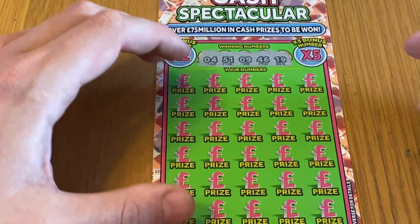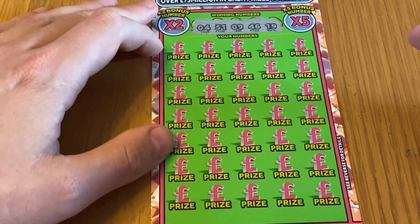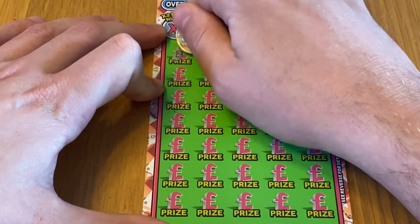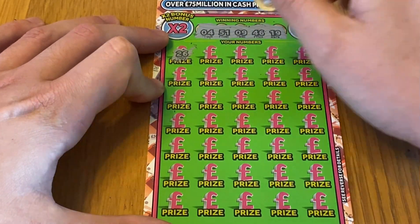On to card number 33, and we're looking for 51, 9, 46, and 19. Get it all in position again — don't move. 26 — no, we're still in, it's alright.